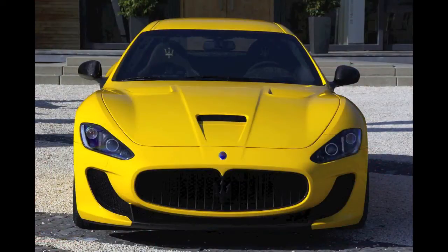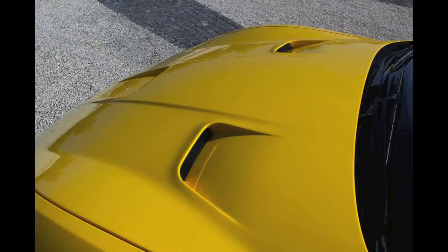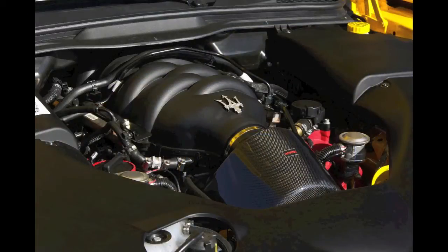Novatec's cars tend to concentrate on the performance rather than bizarre bodywork, and this beauty is no different. The only body change is the hood with extra venting to feed the twin heat-exchanger equipped water-to-air intercooler. It's designed to keep the air temperature at an optimal level — good thinking.